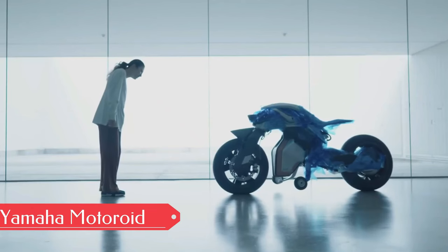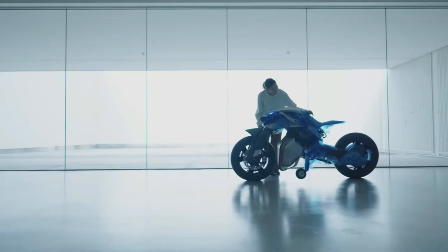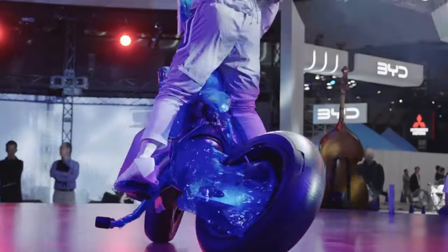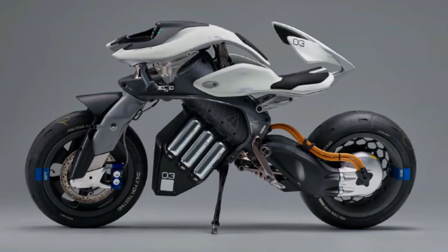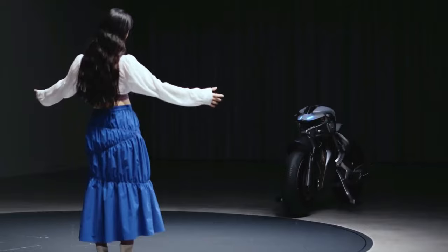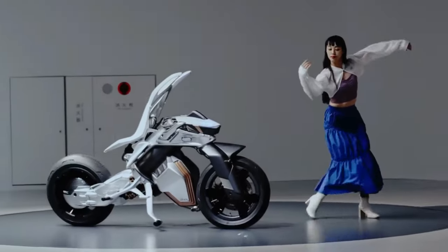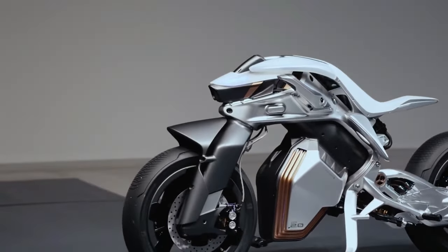Step into the future with Yamaha's Motoroid — the ultimate motorcycle concept. This futuristic ride embodies fully autonomous cruising, featuring Yamaha's groundbreaking AMC self-balancing technology and advanced artificial intelligence. What sets it apart are its cutting-edge features like face and gesture recognition, facilitating seamless communication between rider and machine.